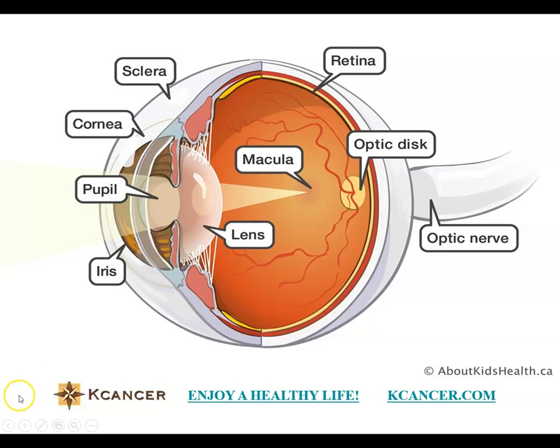Here is the front of the eye, and only this part is exposed to the outside. This is called the cornea. After the cornea, here is the pupil. Surrounding the pupil is the lens, and inside this eye is filled with a semi-liquid, jelly-like substance. At the end of the eye is the retina.